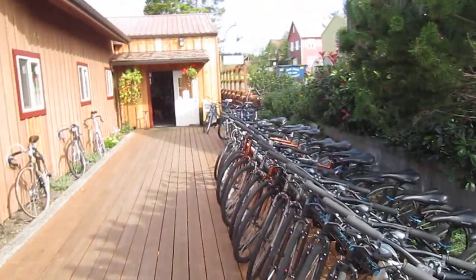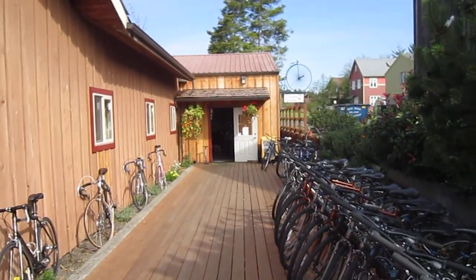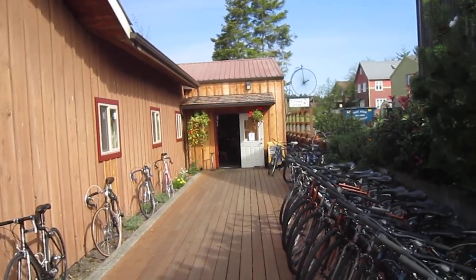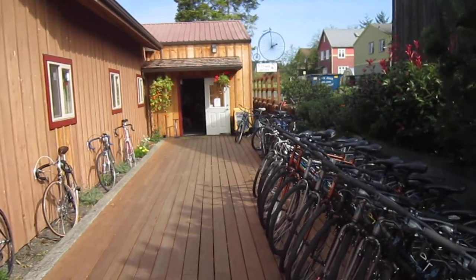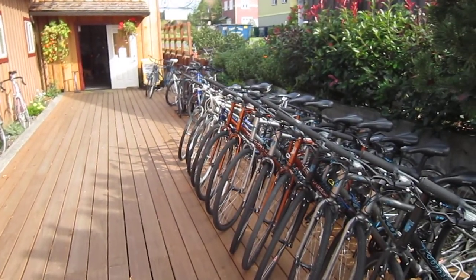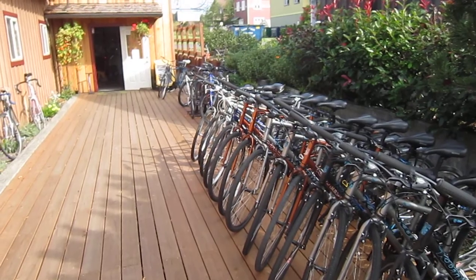All right, well thanks for watching. If you're looking to do some riding and you need to rent a bike or get your bike worked on, we're actually in the Village area here on Lopez. All right, Turbo Bob's Bicycle Blog out. Check out the Pedegos at Village Cycles.